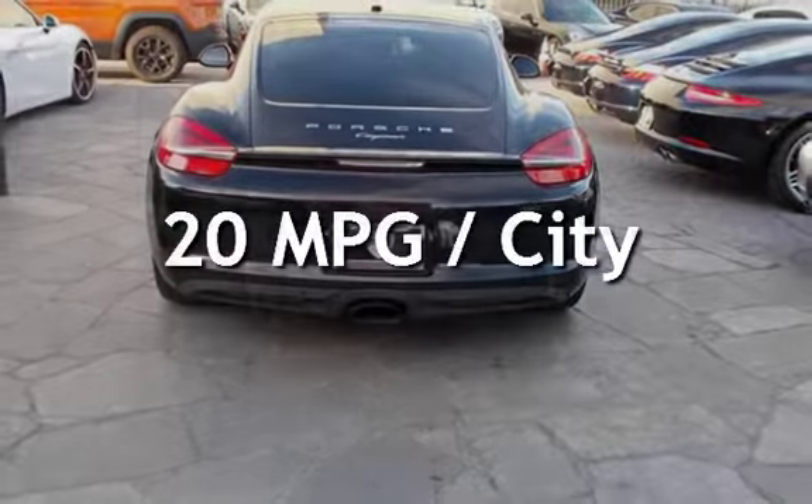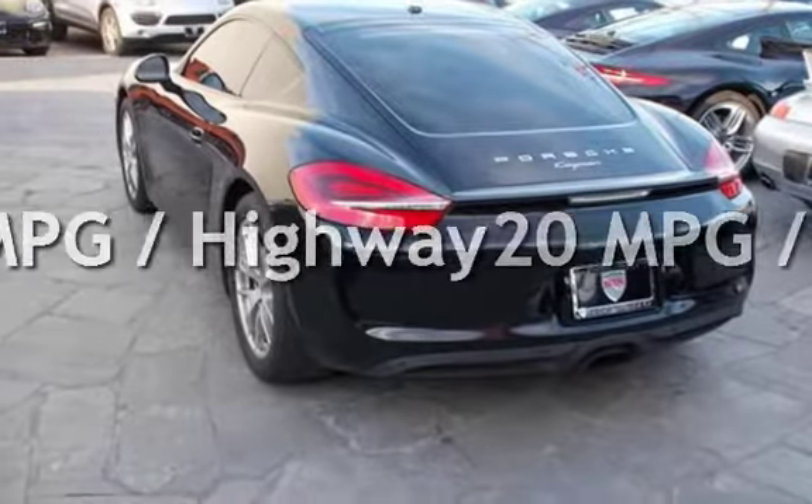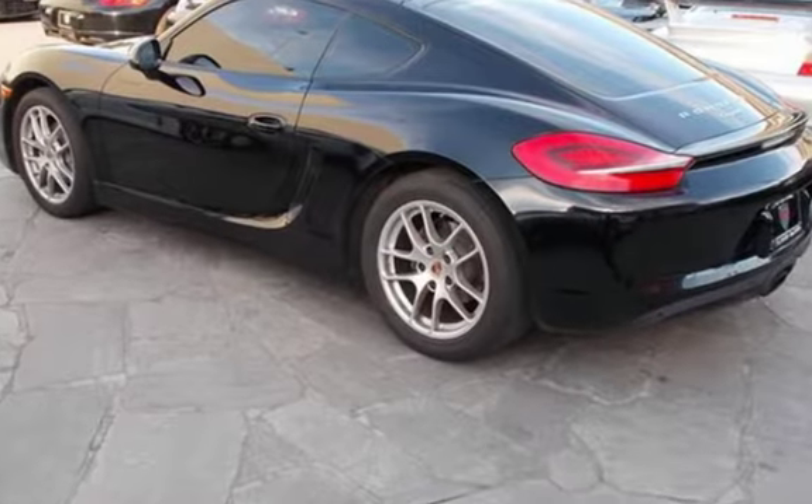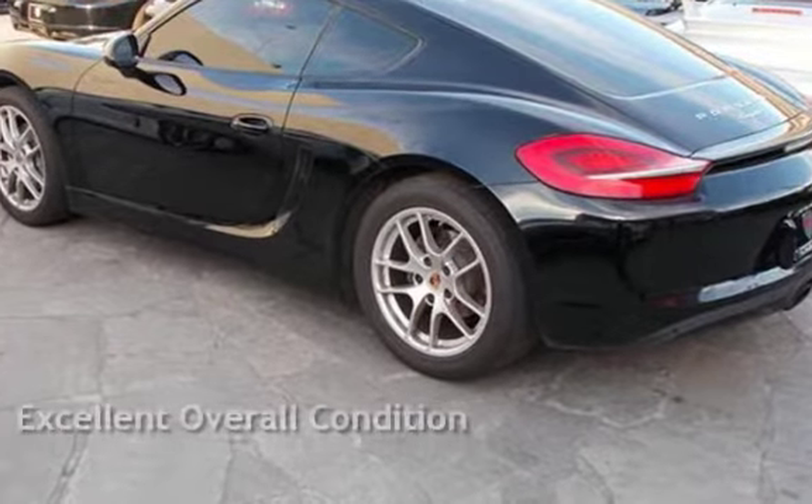Estimated fuel economy for this vehicle is 20 miles per gallon in the city and 30 miles per gallon on the highway. This vehicle is in excellent overall condition.